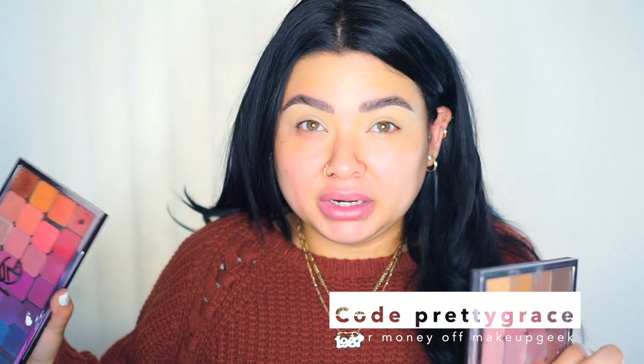Fall is coming and I wanted to start getting ready for fall. You guys know I love fall makeup looks, so I'm going to do a few fall looks. I'm going to be using the Makeup Geek palettes - I'm using two of them. I'll link them down below and you can use pretty grace for some money off. You can also get them as single shadows but honestly getting them in a palette is amazing.